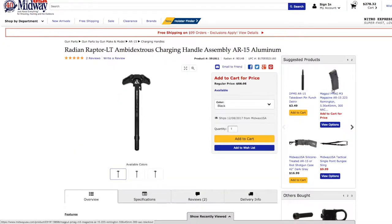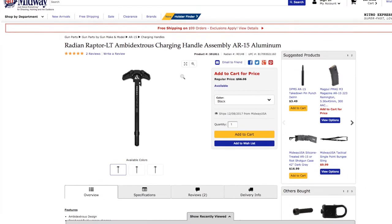Next up is the Radian Raptor LT ambidextrous charging handle. I've been meaning to get an ambidextrous charging handle for my AR literally for the longest time, and the reason I still haven't is solely price. I have so much trouble spending like $100 on a charging handle when that's about one sixth of what I spent on my AR.